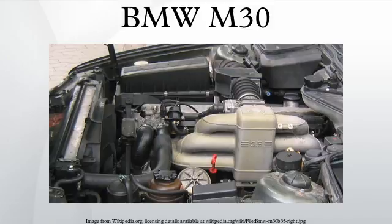Further similarities include a cast-iron block with an aluminium head and a forged crankshaft. The first two engines introduced were the 2.8 and the 2.5-litre options, both short-stroke engines sharing a common bore. The first model to use the 2494 cc version of the M30 was the E3 2500 in 1968.